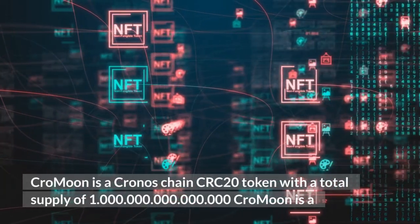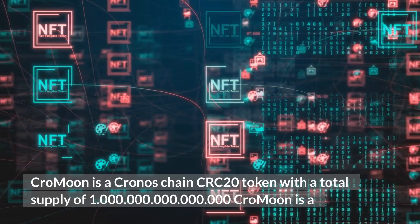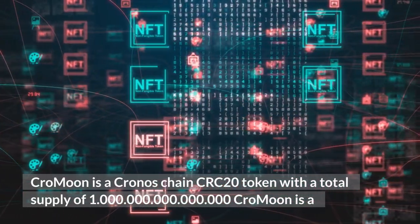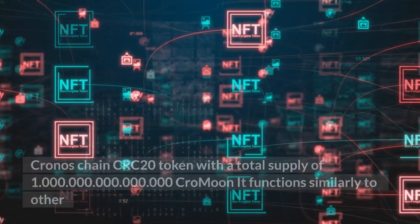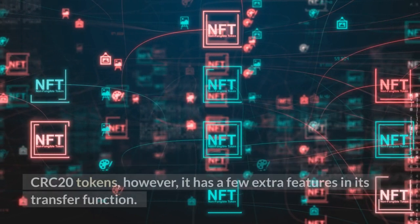Cromoon is a Cronos Chain CRC-20 Costa Rican colon token with a total supply of 1,000,000,000,000,000. It functions similarly to other CRC-20 Costa Rican colon tokens.